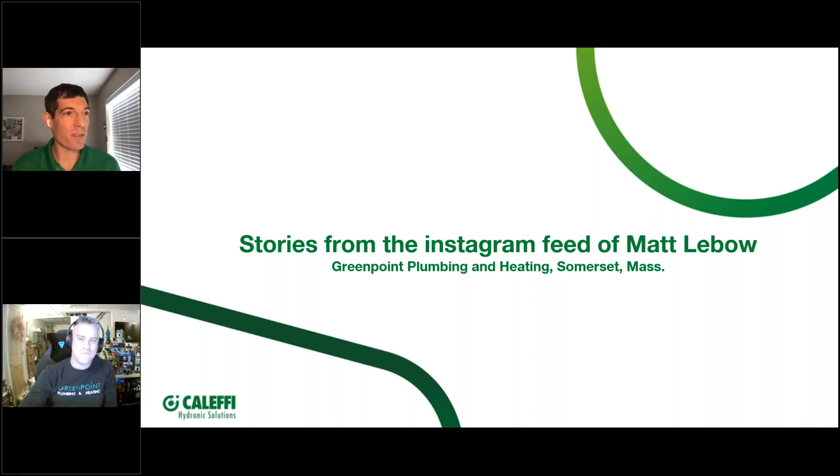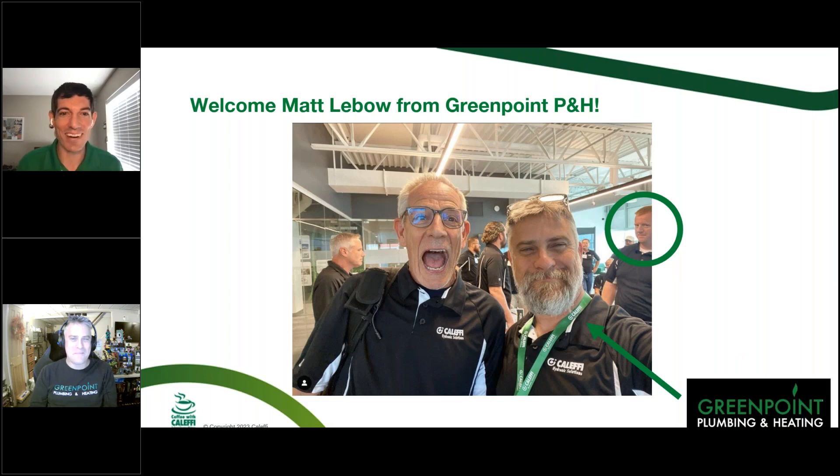Next up we're going to talk about some of the photos we've seen come across the Instagram feed from Matt LeBeau. We'll start with one of my favorite pictures — this is when Matt came to Milwaukee to visit the group for a contractor roundtable we had here. We've got Matt up front with Bob. We had a group of contractors come in to give us feedback from the field: what can we do better, what products are you interested in, what new technologies do you have to adapt to? Matt was somebody we figured would be a great person to help us out.